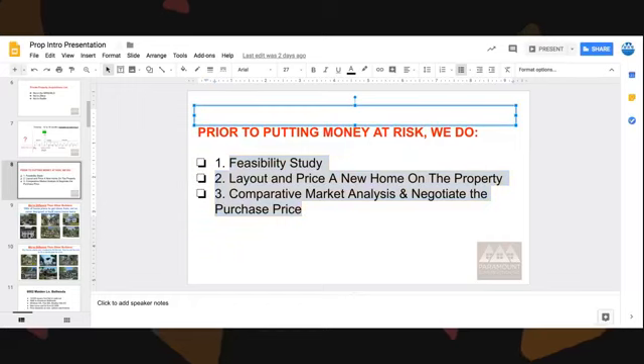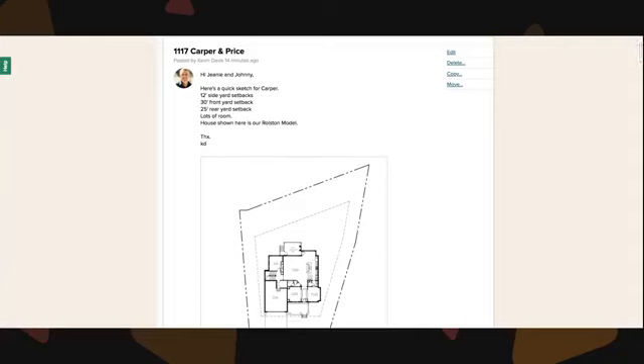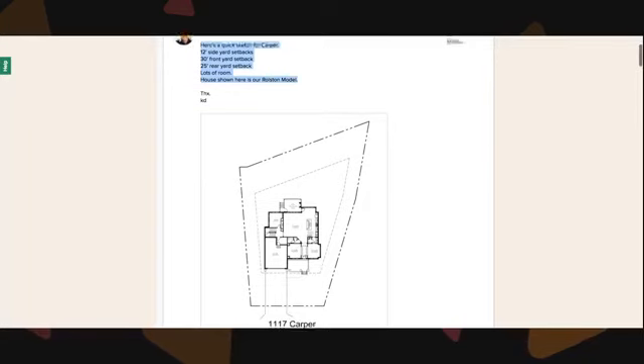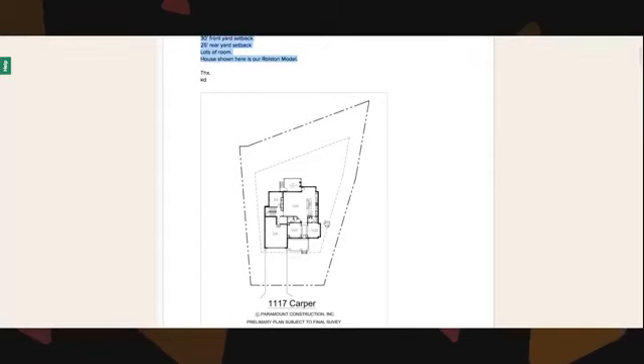Let me show you this particular property and walk you through. This is Kevin, our architect. Kevin's been with us full time for about 16 years, just working for us — kind of my secret weapon. Kevin creates all the designs for everything we do. The first thing we do is check the setbacks and the zoning. The property line is this outer dotted and dashed line, and the inner dashed line is the buildable area.